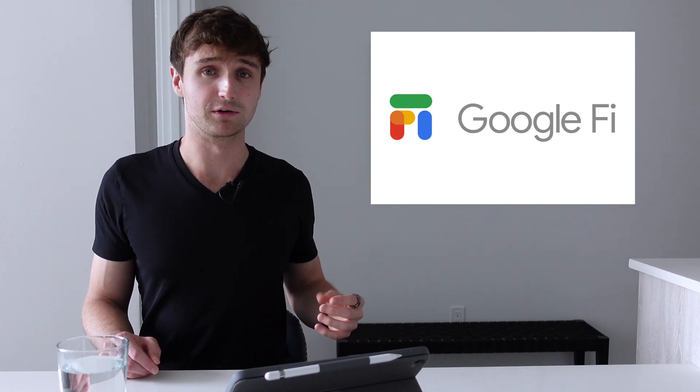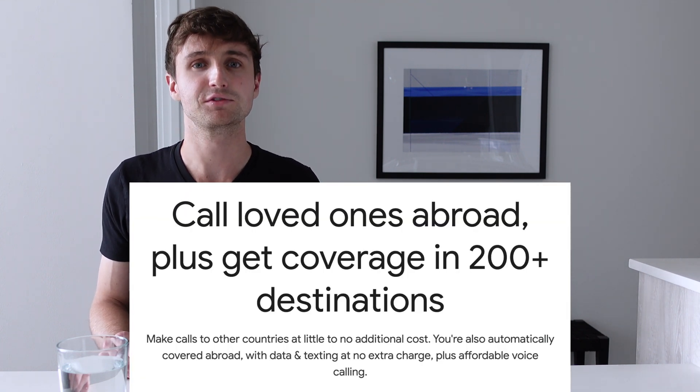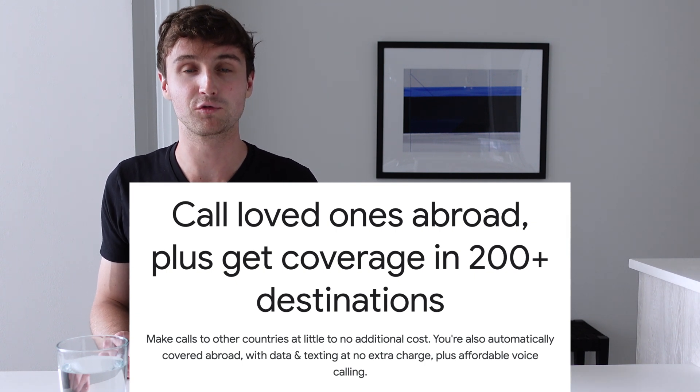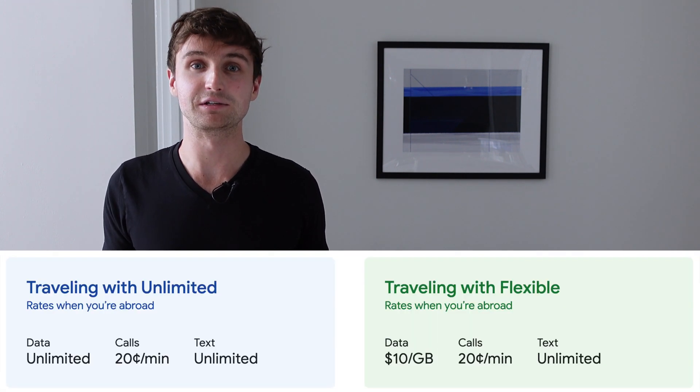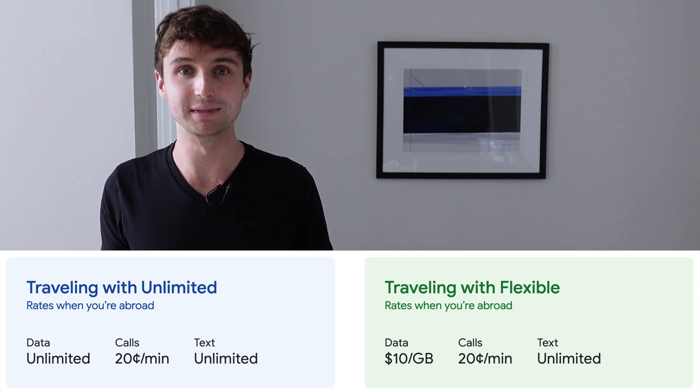Google Fi has been my cell phone service provider for the last four years, and for me it has two main advantages. The first has to do with travel. When you travel abroad to more than 200 countries or regions, it will actually give you 3G or 4G speeds a lot of the time instead of the 2G speeds that a lot of other carriers are capped at. And you pay the same price for data abroad as you would at home in the US.